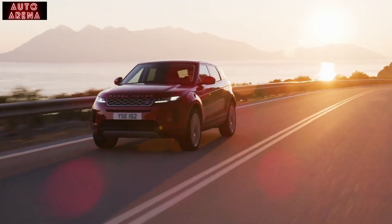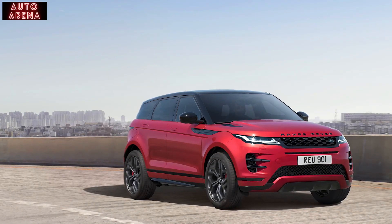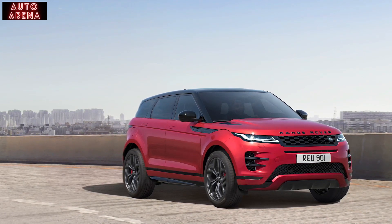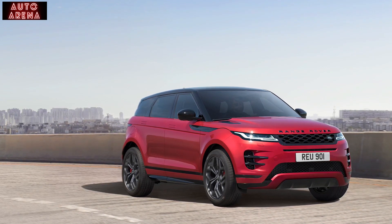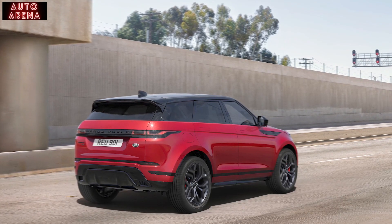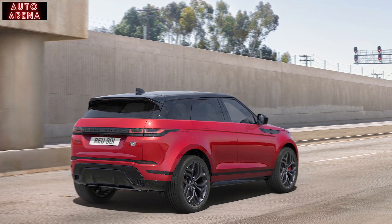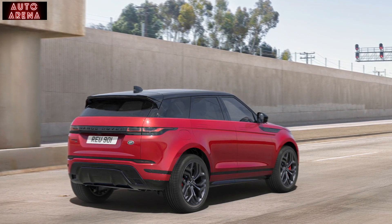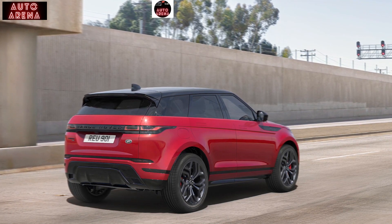The sporty HST special edition is distinguished visually by a black exterior pack, gloss black 20 inch wheels with red brake calipers, sliding panoramic black contrast roof and privacy glass — the sporty look matched with the powerful 300 PS petrol engine. A suede cloth heated steering wheel and ebony suede cloth headlining lend a sumptuous luxury to an interior enhanced with twin touch screens, the interactive driver display and a Meridian sound system. Keyless entry and a powered tailgate complete a package designed to offer great value and a distinctive presence on the road.